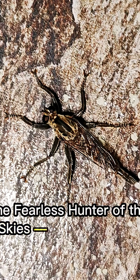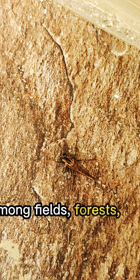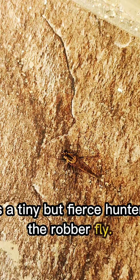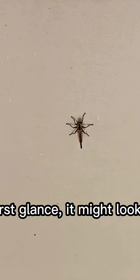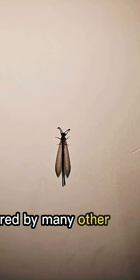The fearless hunter of the skies, the robber fly. In the quiet corners of nature, among fields, forests, and farms, lives a tiny but fierce hunter, the robber fly. At first glance, it might look like just another insect, but this creature is a skilled aerial predator, feared by many other insects.